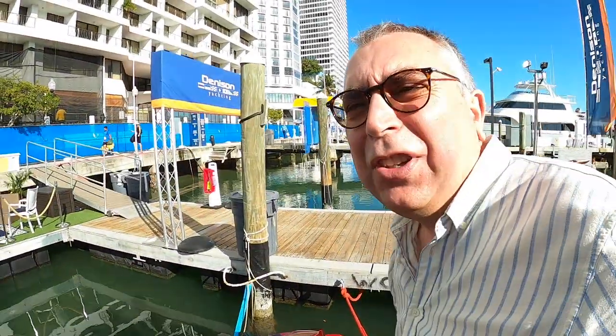So that's it, that's the Nordtech 80. Massive thanks to Denison Yachts for organising that, I really appreciate it, and I hope you enjoyed something a little different and very American on Aquaholic. We look forward to catching you on the next one, take care, bye-bye.